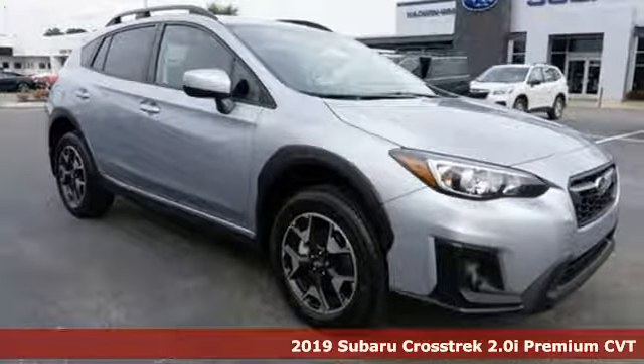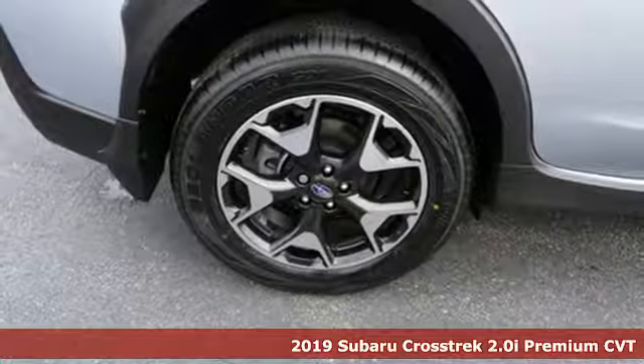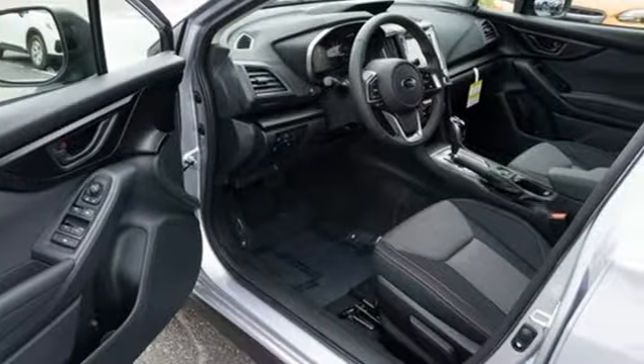It's a new 2019 Subaru Crosstrek. Open up to open roads and endless possibilities in this Crosstrek. It's equipped for all your driving needs and wants.